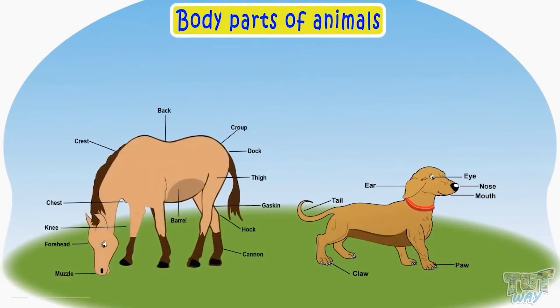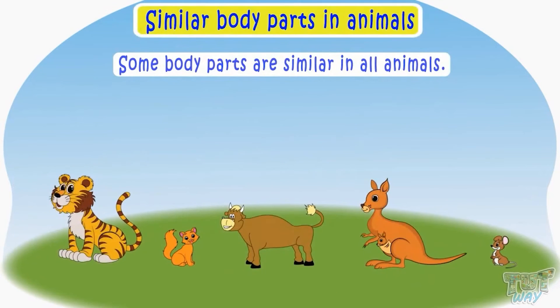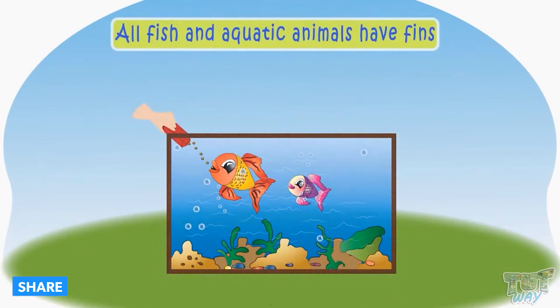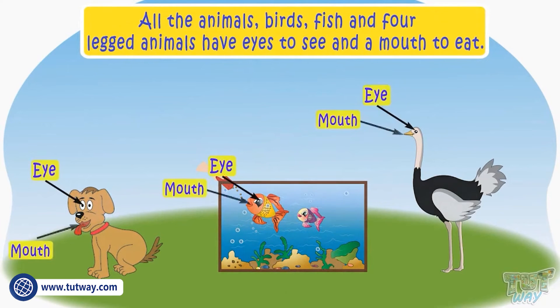Now let's see how different body parts of animals are different from humans. All animals have body parts that do different jobs. Some body parts are similar in all animals, whereas some are different — like almost all four-legged animals have tails, all birds have beaks, all fish and aquatic animals have fins, and all animals — birds, fish, and four-legged animals — have eyes and a mouth to eat.